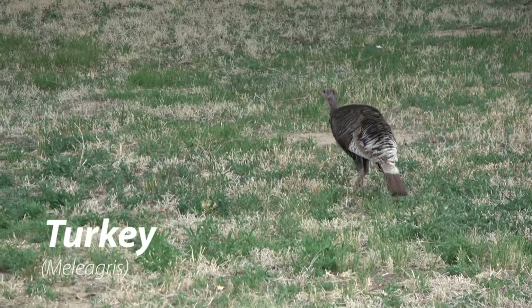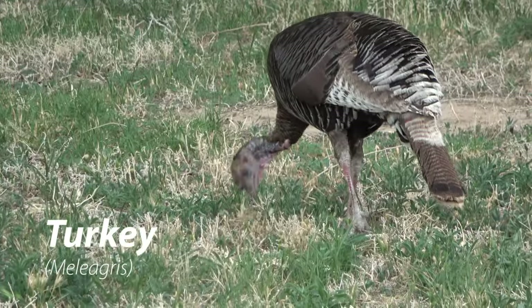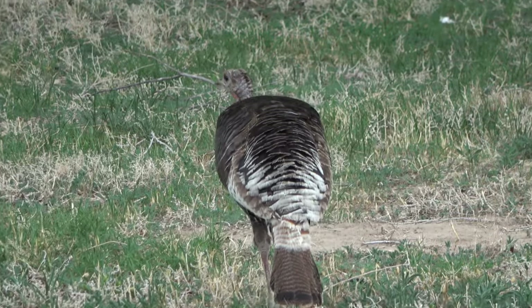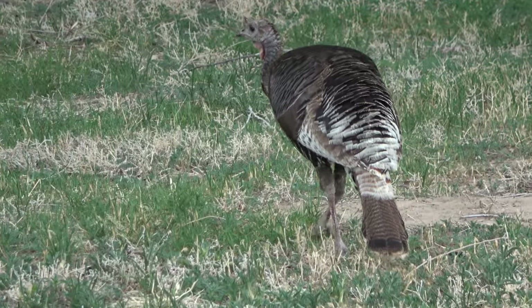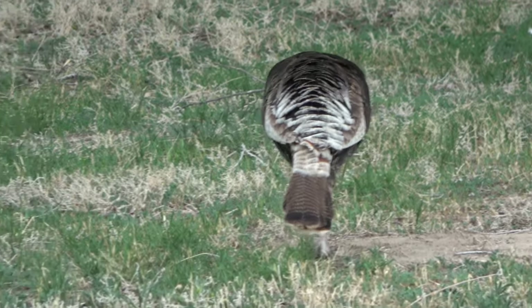On my way back from filming the turkey vultures, I came across this turkey. This one is a female. Wild turkeys tend to be much smaller than the turkeys you buy for Thanksgiving.